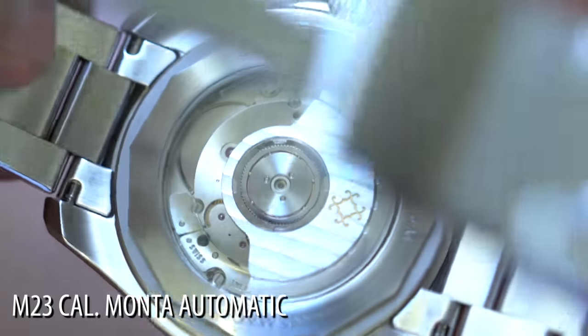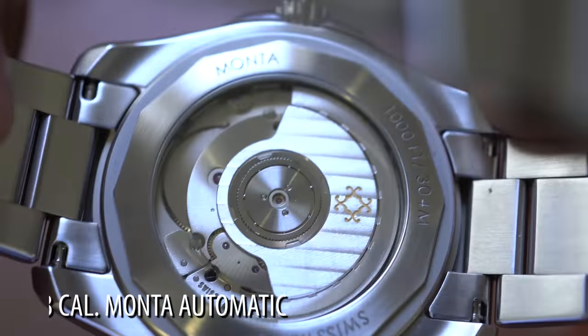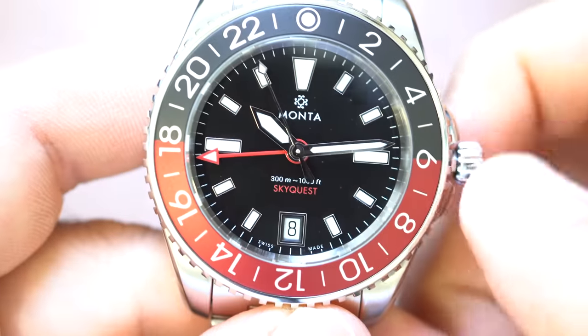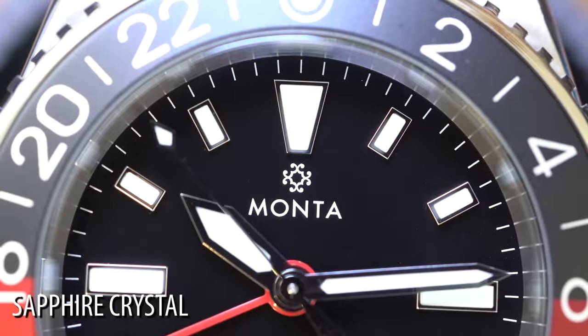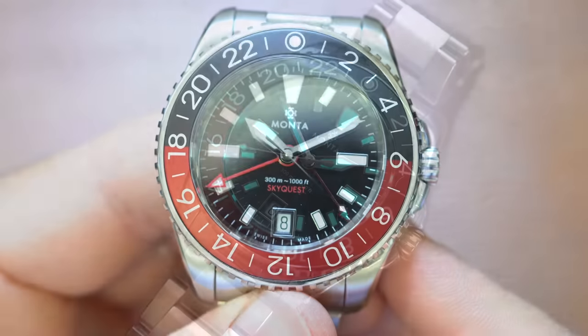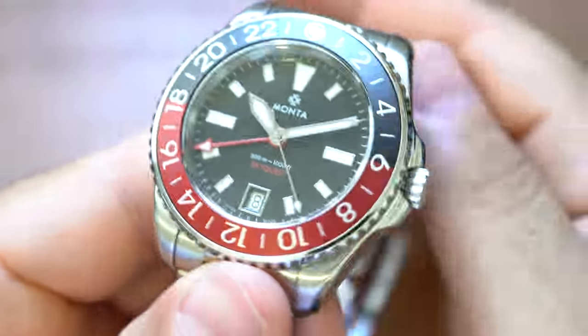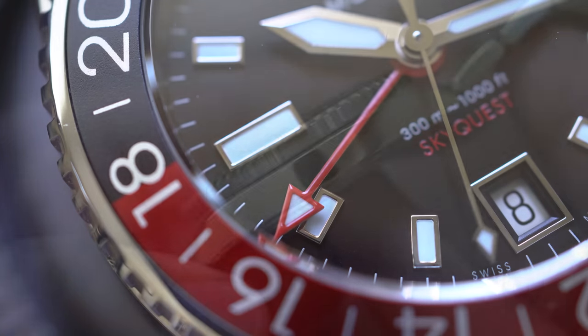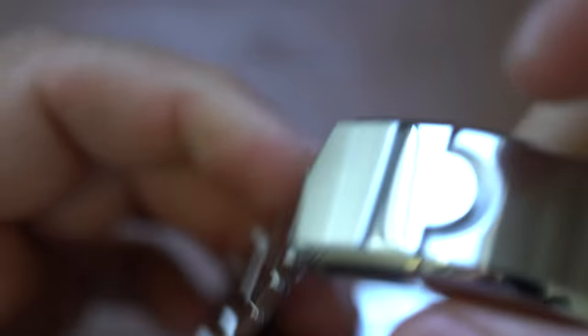You're going to get an M23 Monta caliber automatic, a threaded crown, 300 meter water resistance rating, a 56-hour power reserve, sapphire crystal, BGW9 Super-LumiNova, and seven layers of AR coating on the underside of that sapphire crystal. And again, probably one of the best bracelets you could ever hope to have.